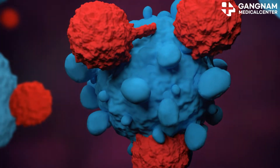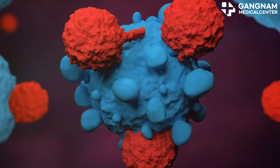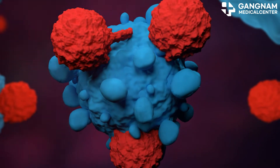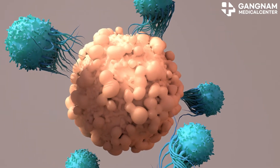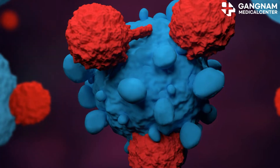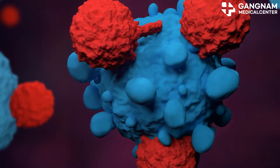NK cells also regulate cytokine secretion and the inflammatory response. They secrete cytokines like TNF and IL-2, which inhibit tumor growth and promote the infiltration of immune cells. This inflammatory response not only hinders tumor growth but also supports the immune system's effectiveness.